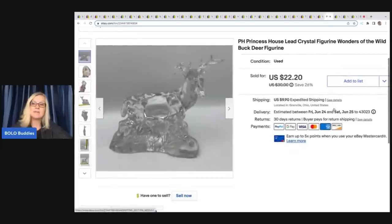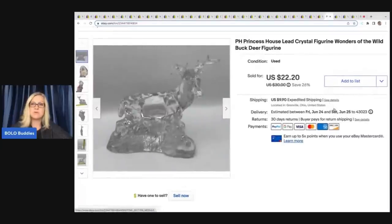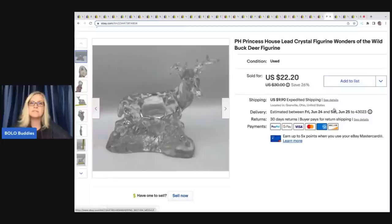This also came out of a thrift store Christmas mystery box. It is a PH — which stands for Princess House — Lead Crystal Figurine, Wonders of the Wild Buck Deer. I took a best offer of $17.50 on this, and it was pretty heavy; the buyer was all in for $36.56.